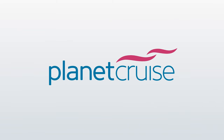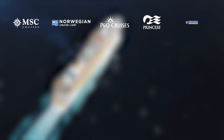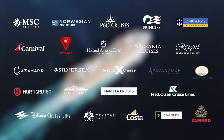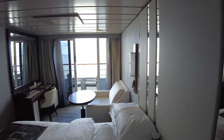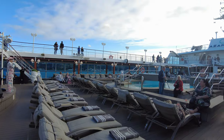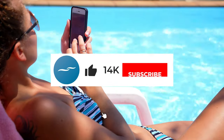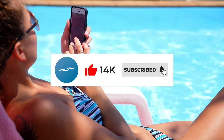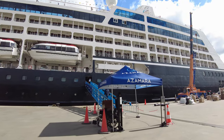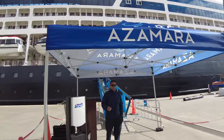At Planet Cruise we have years of industry experience and great relationships with all of the cruise lines. Because of this we often get on board to experience the cruises first hand and bring you these videos where we can deep dive into every nook and cranny of the ship. If you like that then be sure to subscribe and hit that bell icon. So sit back, grab your virtual boarding passes and let's board Azamara Pursuit together.